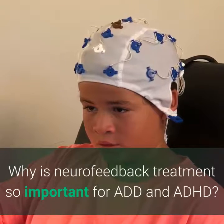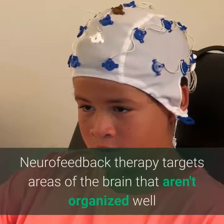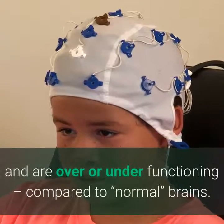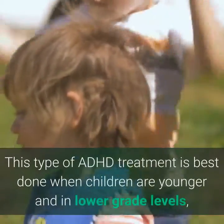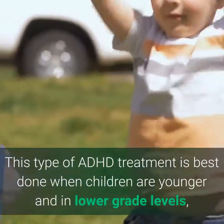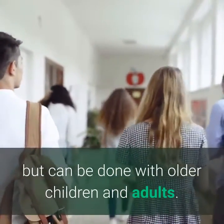Why is neurofeedback treatment so important for ADD and ADHD? Neurofeedback therapy targets areas of the brain that aren't organized well and are over or under functioning compared to normal brains. This type of ADHD treatment is best done when children are younger and in lower grade levels, but can be done with older children and adults.